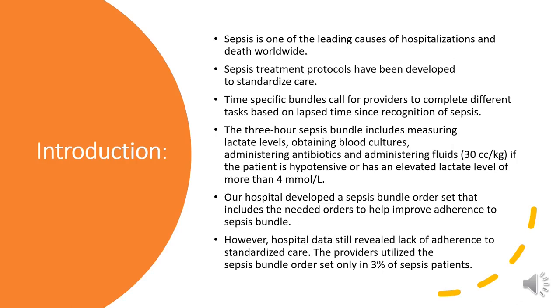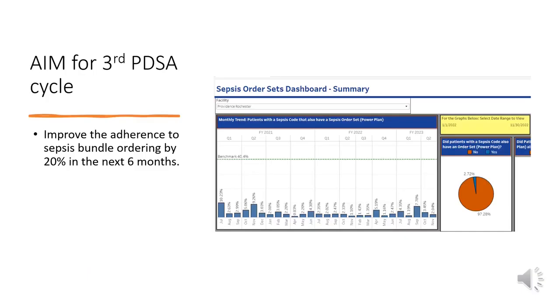Our hospital developed a sepsis bundle order set that includes the needed orders to help improve adherence to the sepsis bundle. However, hospital data still showed lack of adherence to standardized care — providers utilized the sepsis bundle order set only in 3% of sepsis patients. Our aim for the third PDSA cycle is to improve adherence to the sepsis bundle ordering by 20% in the next six months.